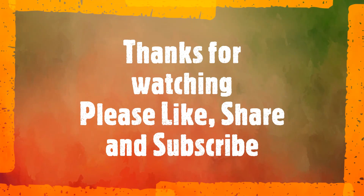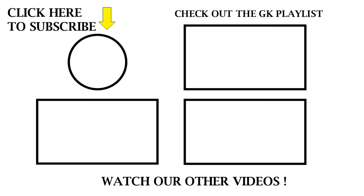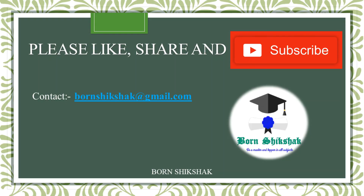I hope you liked the video. For more such videos and study materials, please subscribe to my YouTube channel. And also do not forget to subscribe to my channel.